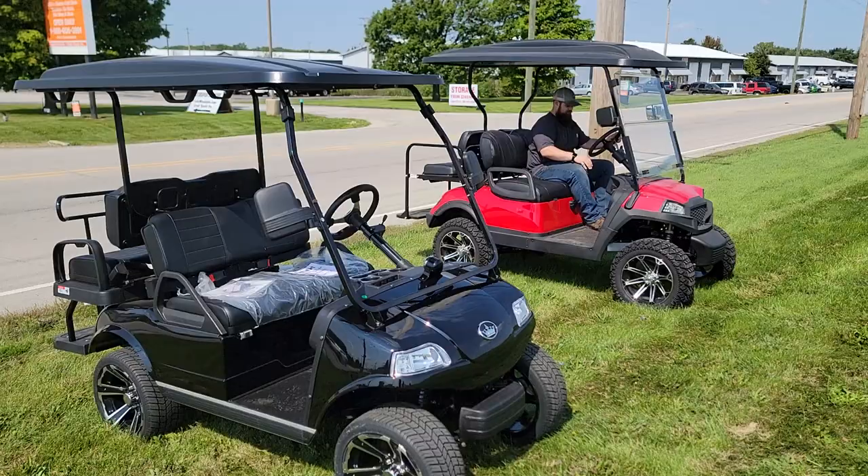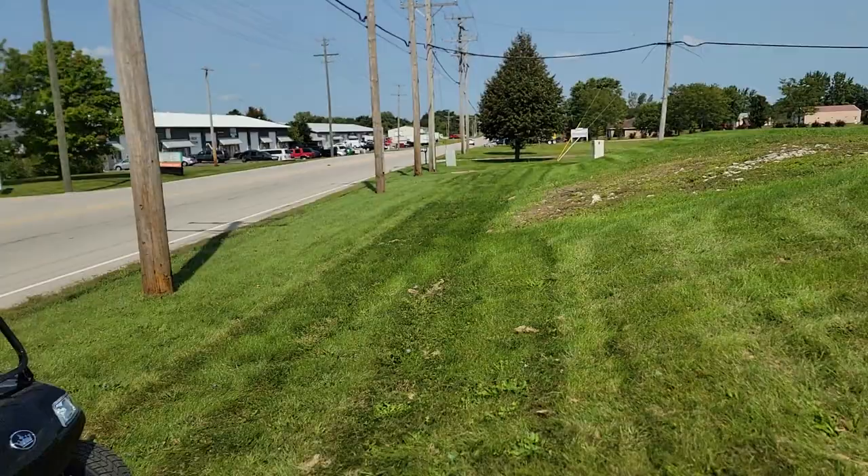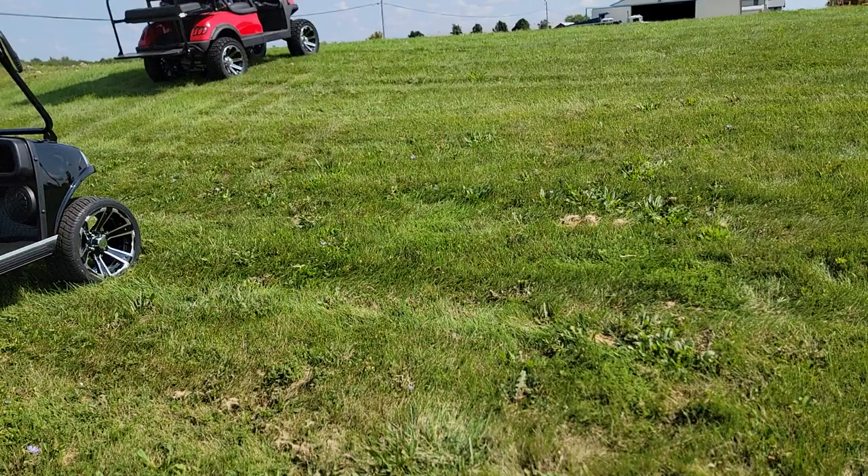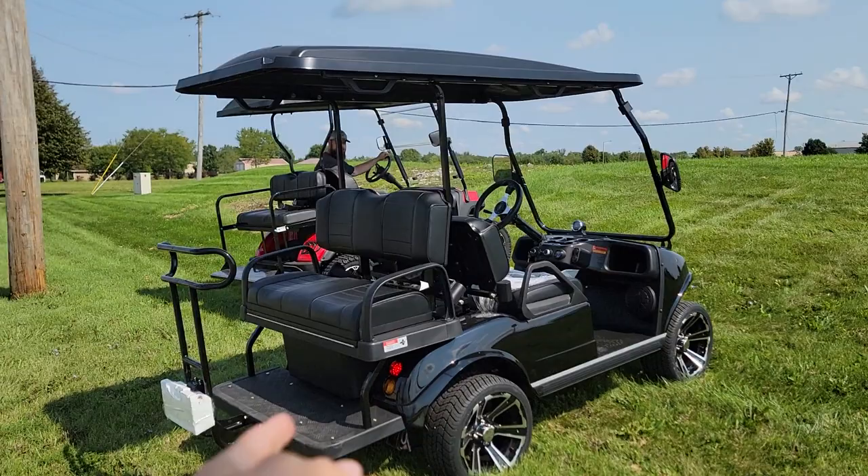Alright, now we've got the Terminator. Matt, give it a whirl. You can see all the golf carts here. This one is actually a much larger hill than it looks. It even stops on the hill. Well, that's that one.